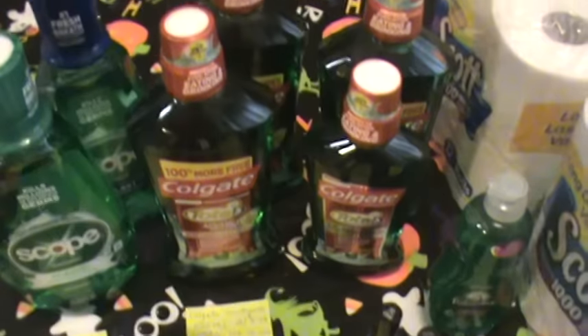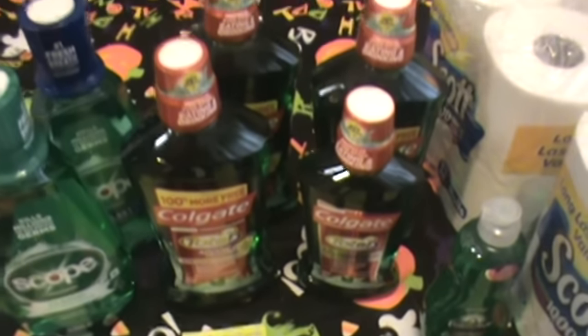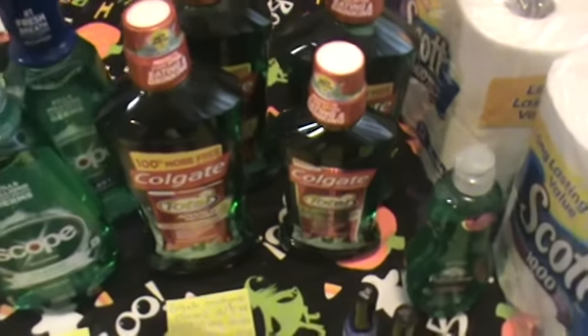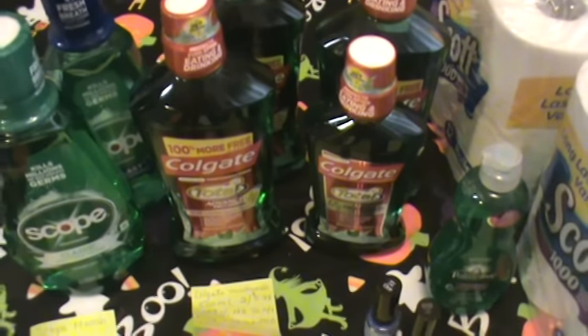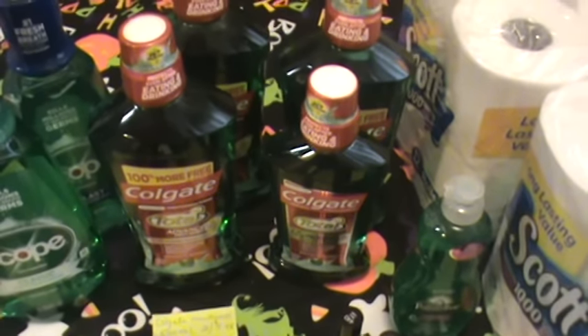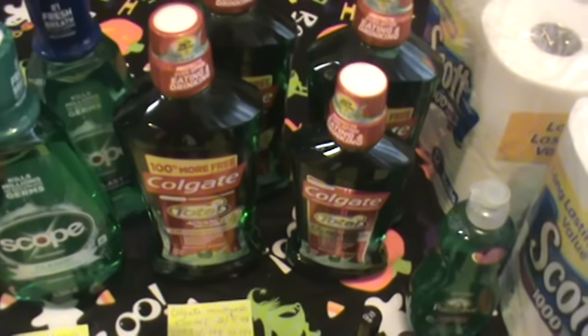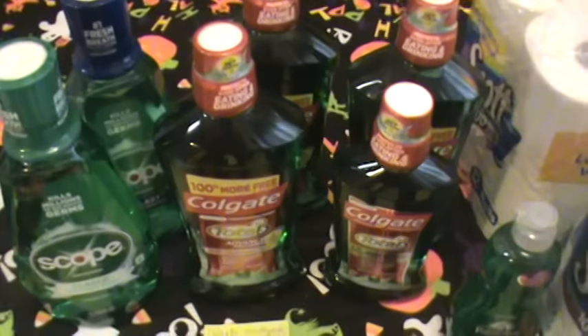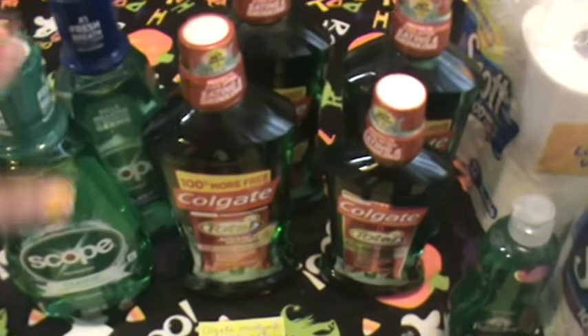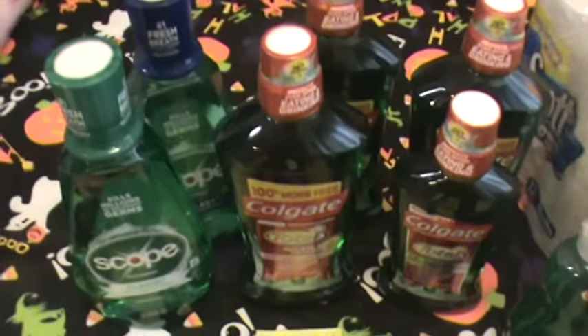Luckily this is a great week for me because there's a lot of mouthwash, which we need to stock up on. My supply is starting to get low and we always need toilet paper — I always like to stock up on that. This was a good week because they're running some different promotions. Free mouthwash this week — you can't go wrong.